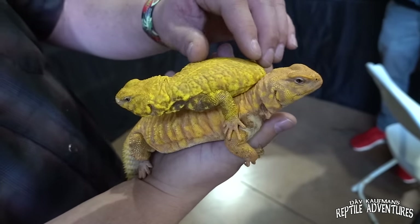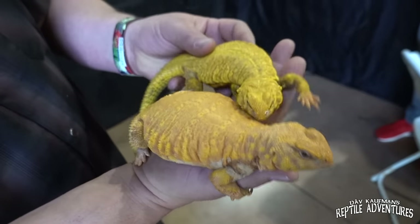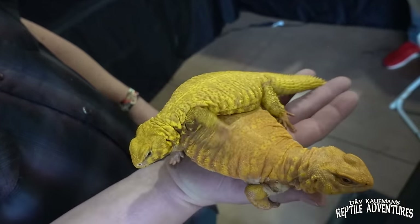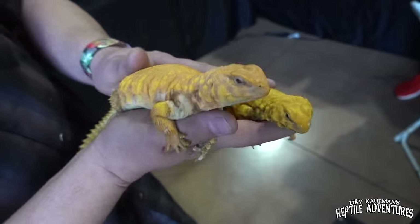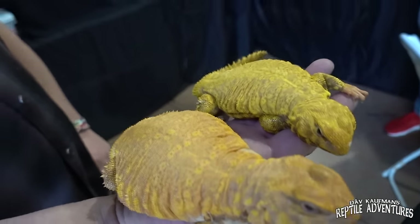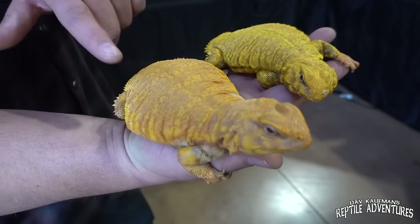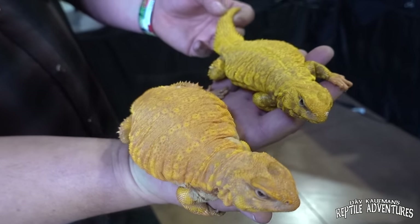So, history — where did these guys come from? The original one came out of the wild as a hatchling. I bought it, raised it to adulthood, bred it — all the offspring were normal appearing. I raised those up, bred them, and it proved to be simple recessive. So we are looking at the world's first albino Uromastyx. The nice thing is they're T-positive, so they have pigment in the eyes — they're not blind. They've been perfectly happy and healthy just like a normal one.